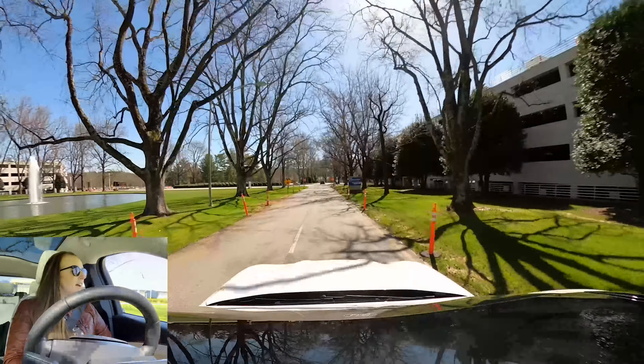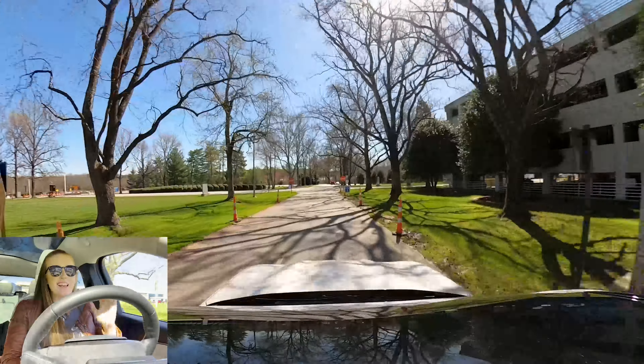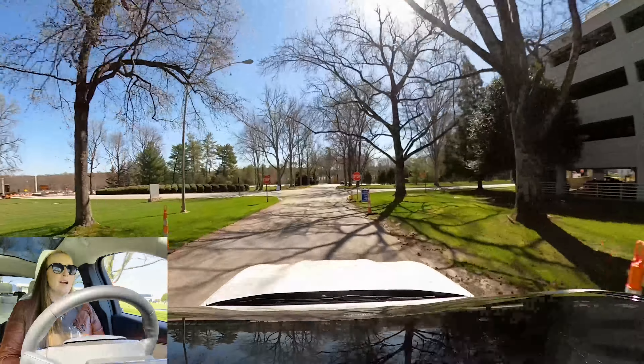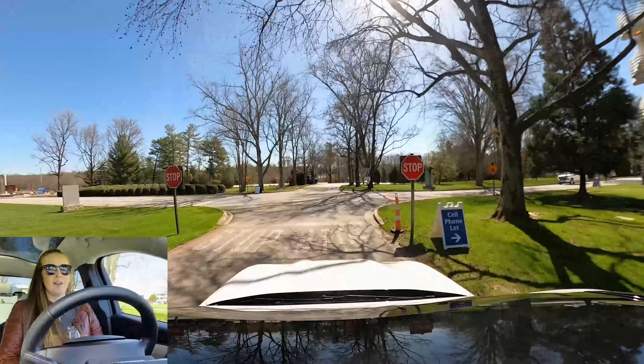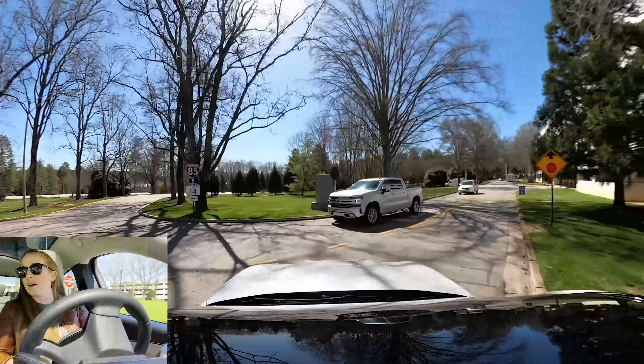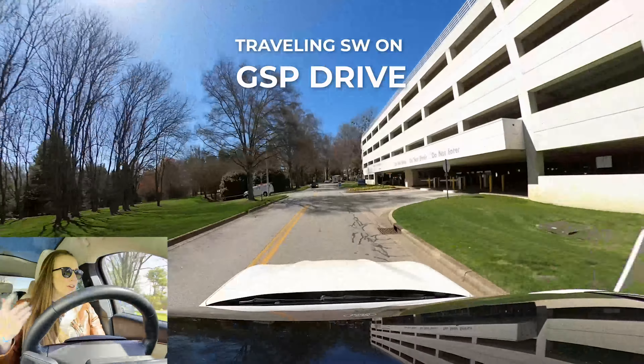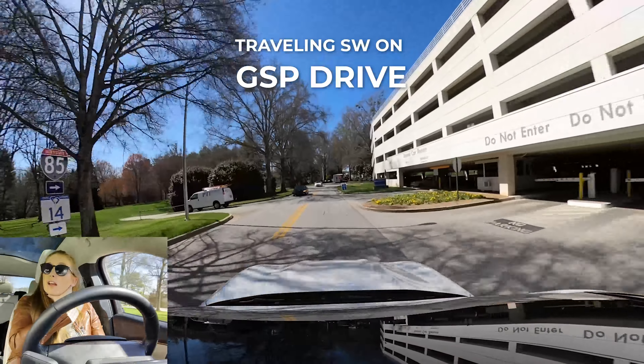Lots of renovation work going on here. Fun story — my husband's grandfather actually helped design this airport way back in the day. So this is the airport you're going to fly in to.